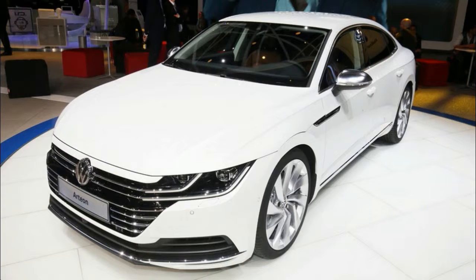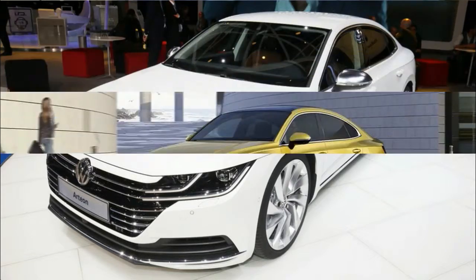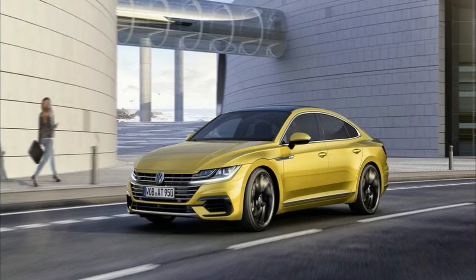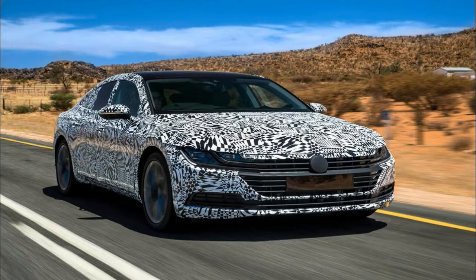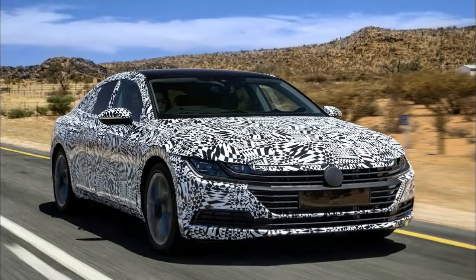Volkswagen has fused stretched dimensions and fastback design into the sexy, spacious five-passenger Arteon sedan. When it goes on sale in summer 2018, power will be supplied by a 268-horsepower turbocharged 2.0-liter inline mated to an eight-speed automatic.